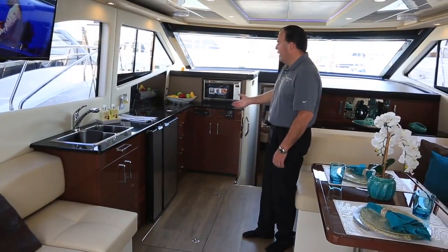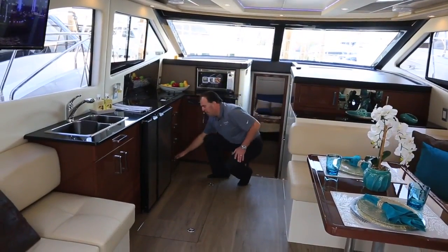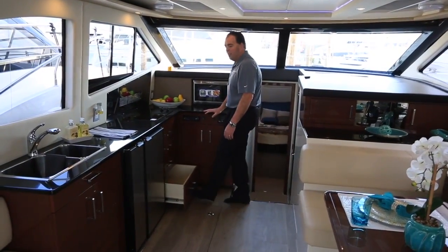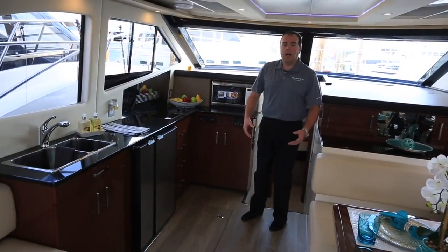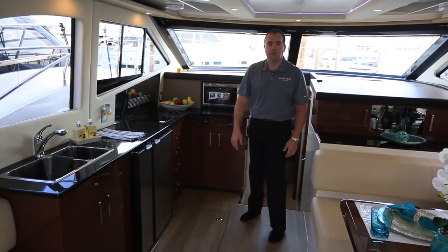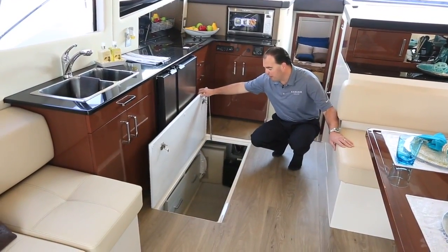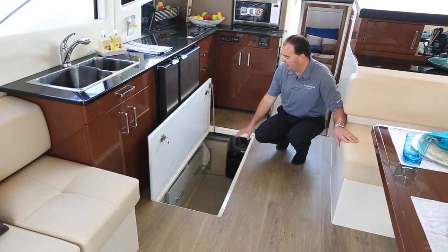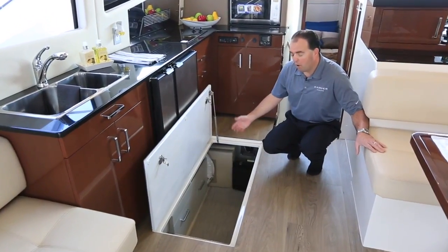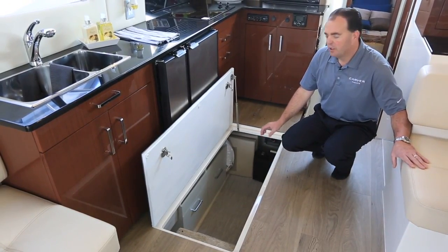Moving forward into the galley — refrigerator, freezer, lots of storage, nice deep drawers. Also have a nice drawer dedicated for plate and cup storage with movable pegs, so you can customize it to whatever you bring on board. Continuing with our roots at Carver of using every ounce of available space, we also have an underfloor storage room. If you open it up, there are a couple of steps so you can literally go down inside. We've got additional drawer storage, a nice big bulk storage area. We can also put an additional refrigerator, a freezer, or an optional wine cooler down there.